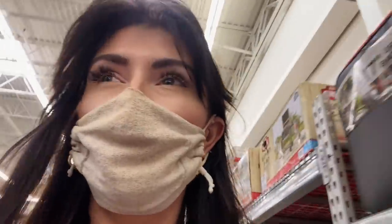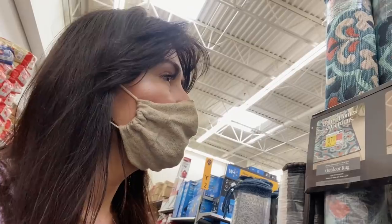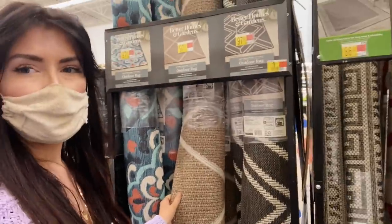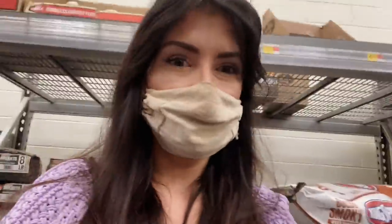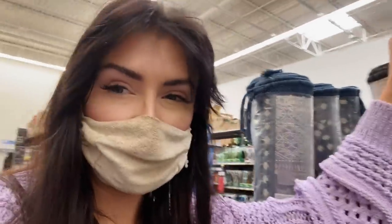So I'm at Walmart and they actually have really cute stuff. Oh man, this one's cute. I should have gotten this one. Oh frick. It's only $97. I might get this one for the front porch.